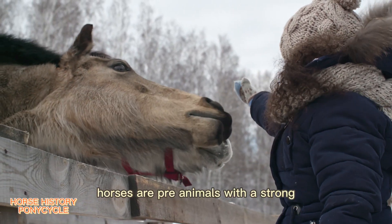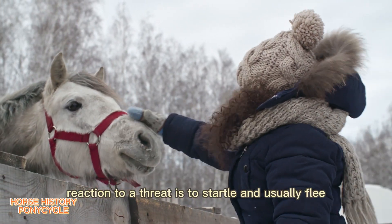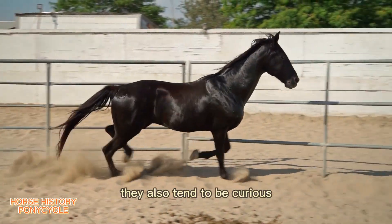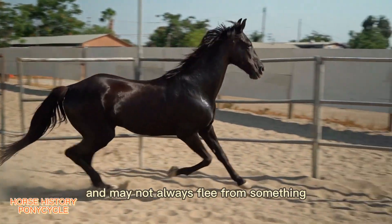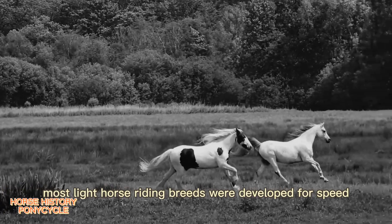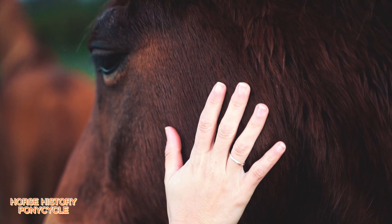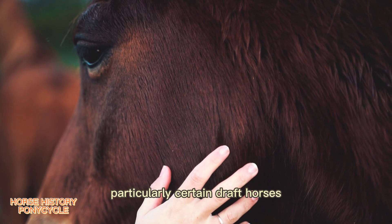Horses are prey animals with a strong fight-or-flight response. Their first reaction to a threat is to startle and usually flee, although they will stand their ground and defend themselves when flight is impossible or if their young are threatened. They also tend to be curious — when startled, they will often hesitate an instant to ascertain the cause of their fright. Most light horse riding breeds were developed for speed, agility, alertness, and endurance, though through selective breeding some breeds, particularly certain draft horses, are quite docile.